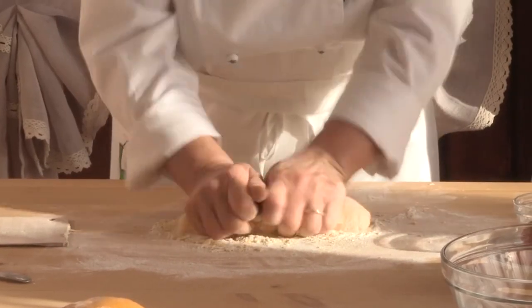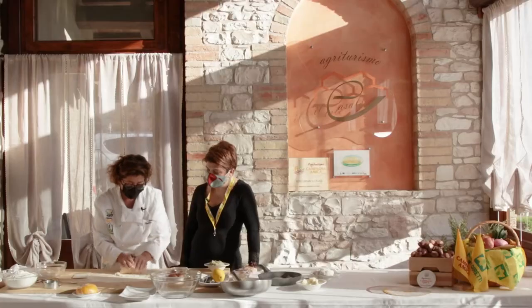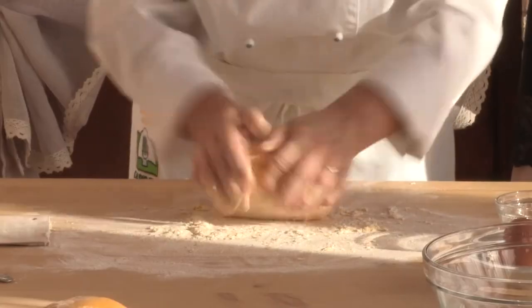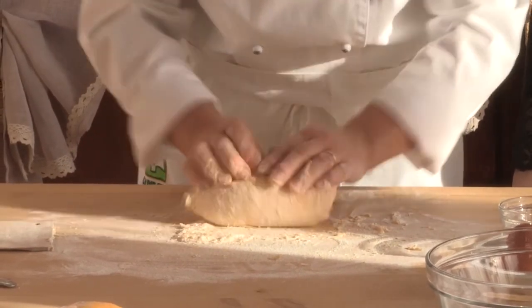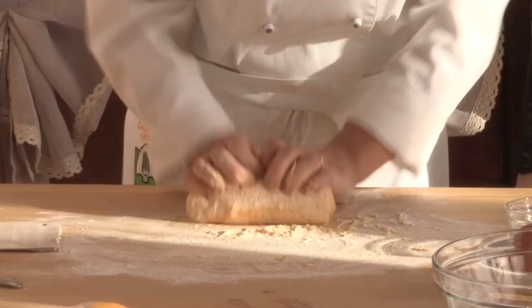Quanto ci vuole per fare l'impasto? Diciamo che dieci minuti per fare l'impasto ci vuole, poi lo lasciamo riposare una mezz'ora. In frigo o a temperatura ambiente? Se lo facciamo la sera prima, lo mettiamo in frigo, coperto con una pellicola, altrimenti basta una mezz'ora fuori frigo.